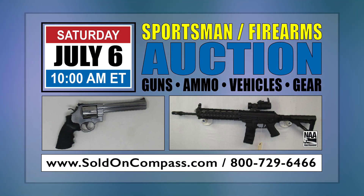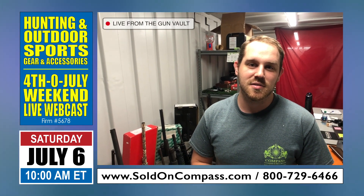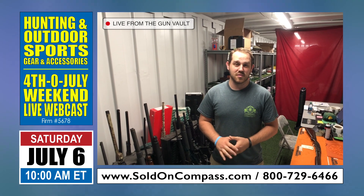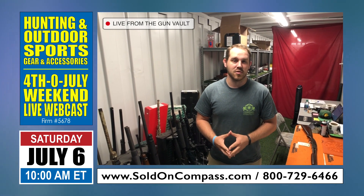Hey everybody, this is Miller Haynes with Compass Auctions again. I just want to tell you about our upcoming auction on Saturday, July 6th. We've got more than 130 firearms that we're going to be auctioning off. We're going to take just a few minutes to look at a few of them this morning.